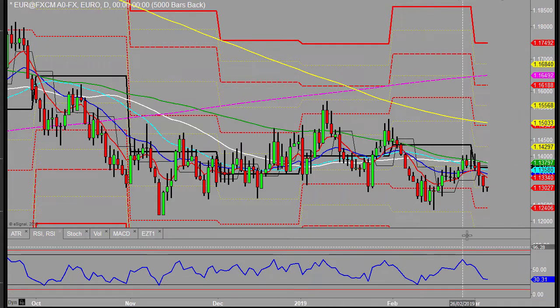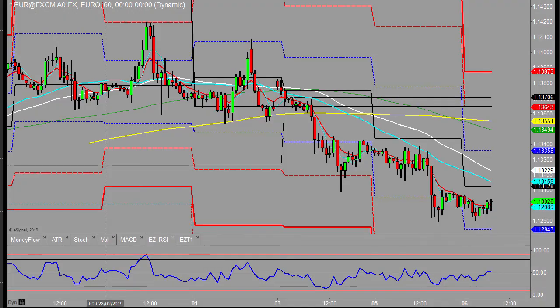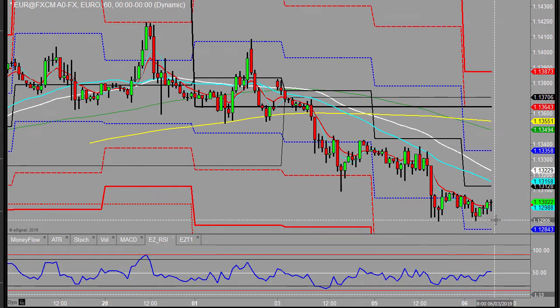Looking at the Eurodollar first — we saw a continued sell-off yesterday. Double bottoming at the moment, but could expect more of the same. There's not a lot here to suggest otherwise. There is a bit of a double bottom and we've got the daily pivot just above, which probably has a chance of getting hit this morning.